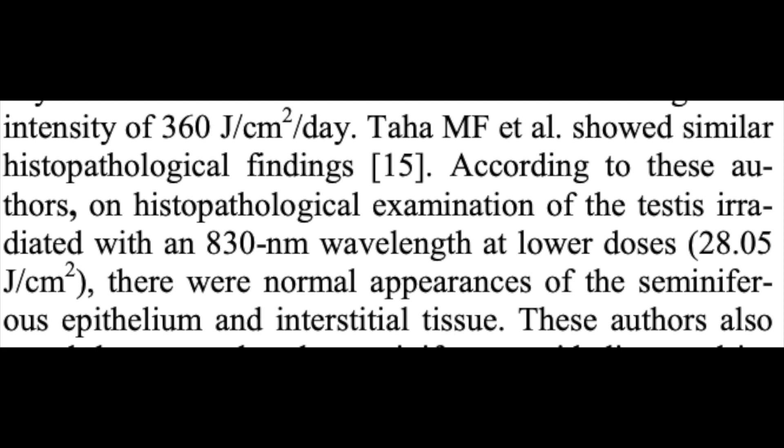Just to give you a reference point: 360 joules per centimeter squared is an extremely high dose. Mychondria has some of the most powerful red light therapy devices on the market, and even with those devices you would need to have your testes in front of the device for a full 60 minutes to reach that dose. Importantly, even within this same study, they referenced another study — Taha MF et al. — which showed that at lower doses, specifically 28 joules per centimeter squared using an 830 nanometer (near infrared) wavelength, there were normal appearances of the seminiferous epithelium and interstitial tissue.